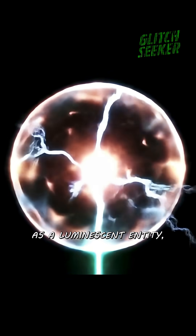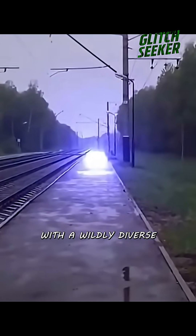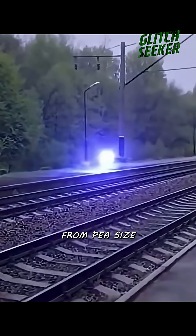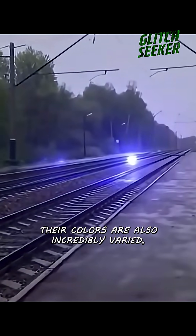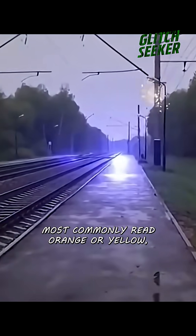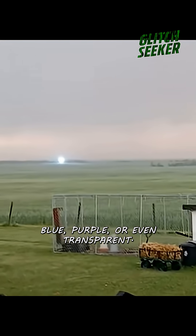Ball lightning is described as a luminescent entity, spherical or oval in shape, with a wildly diverse range of sizes, from pea size to several meters in diameter. Their colors are also incredibly varied, most commonly red, orange, or yellow, but they can also be white, blue, purple, or even transparent.